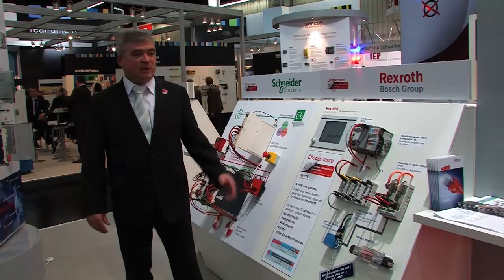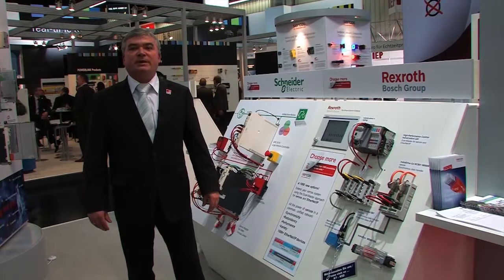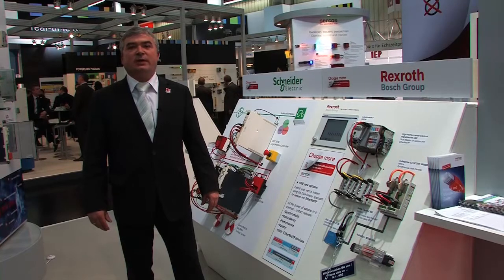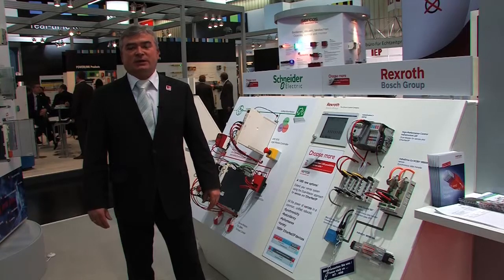We have here two nice demonstration systems that show the blended infrastructure that is used to link Salkos 3 and Ethernet IP devices in one common network infrastructure.